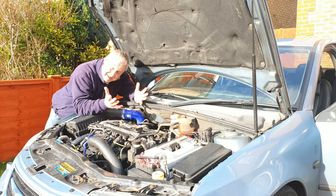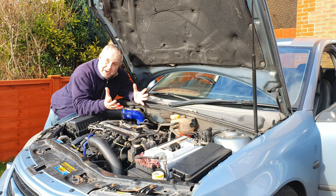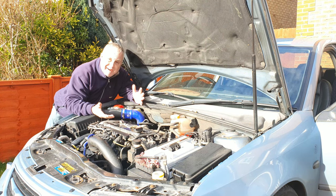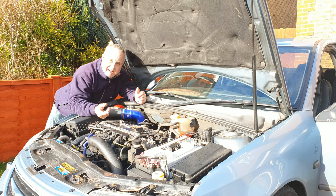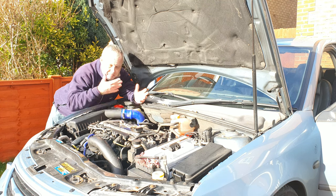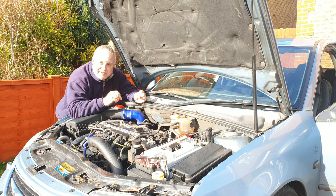The occasional very slight whiff of fuel under the bonnet isn't usually anything to worry about — there's plenty of it swilling around here. But I've been getting a fuel smell under my bonnet for some months now, every time I lift the bonnet. But at last, I believe that I've found the leak.